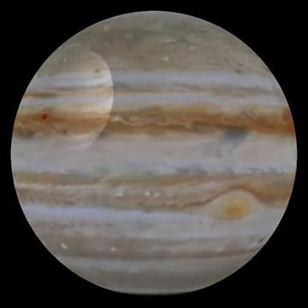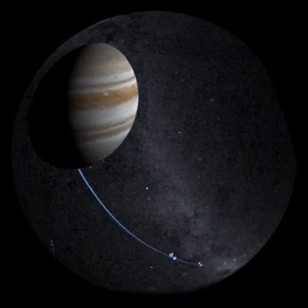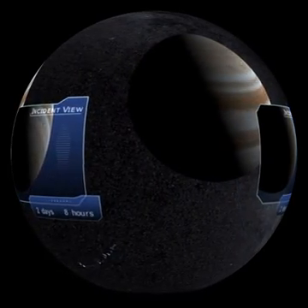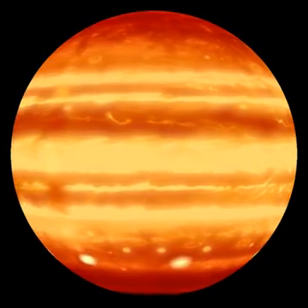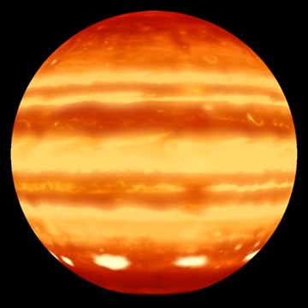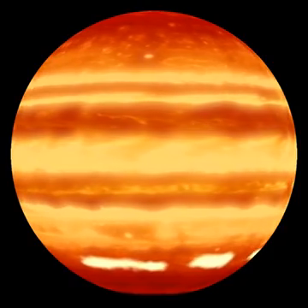In July 1994, the comet Shoemaker-Levy 9 fell into Jupiter's gravitational thrall. The planet's gravity ripped the wayward space traveler into roughly 21 pieces prior to impact. Shoemaker-Levy 9 delivered a rain of chaos onto the cloud tops in Jupiter's southern hemisphere. The blast zone plumes smeared across the planet's face like campfire smoke caught in thunderstorm winds.